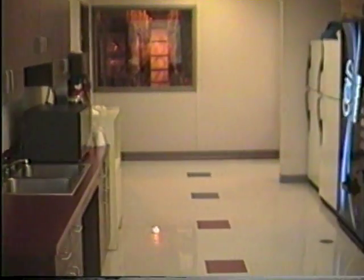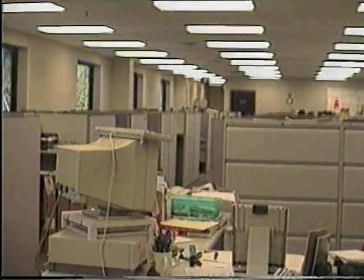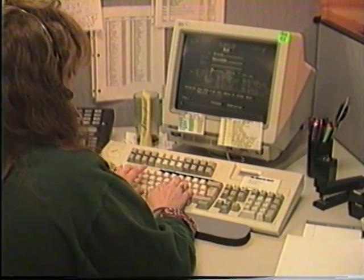Just up the stairs from the entrance to our facility are the lunch room, a conference room, and the main office area. Here, the traffic department routes shipments to our stores and customers all over the world. Telemarketing representatives in our customer service area take catalog sales calls from our customers.